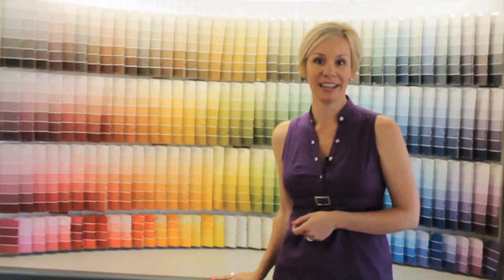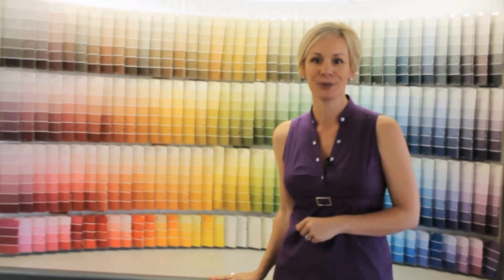Now you can be confident in selecting paint colors for your home. And remember, everyone deserves great design.